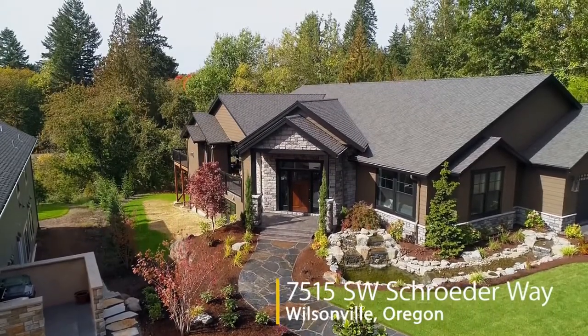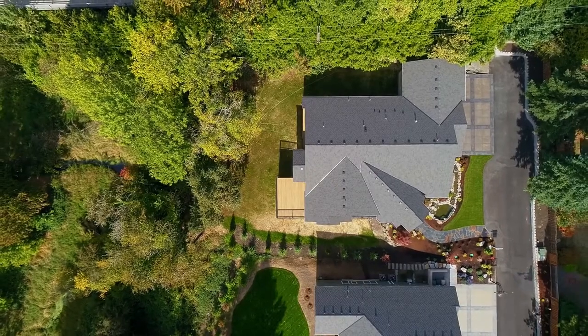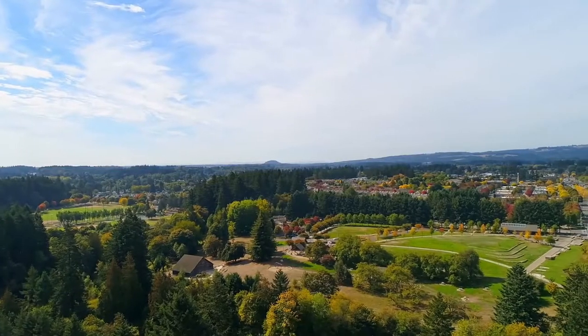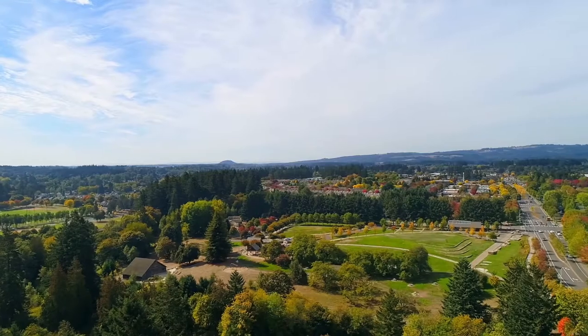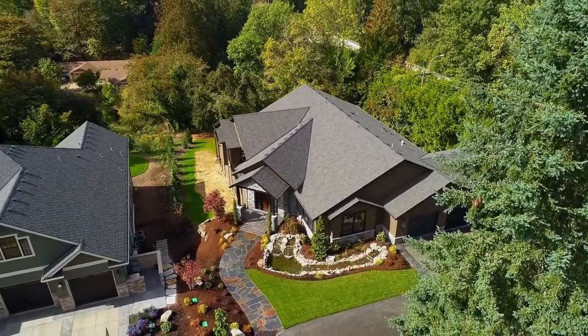Welcome to this rare opportunity for a home offering custom elegance and exceptional craftsmanship in the heart of Wilsonville. It's located close to the city's popular Memorial Park in a peaceful setting yet close to shopping and restaurants.